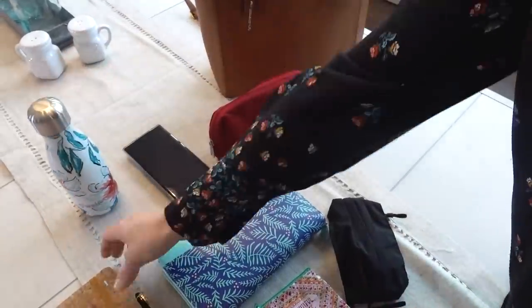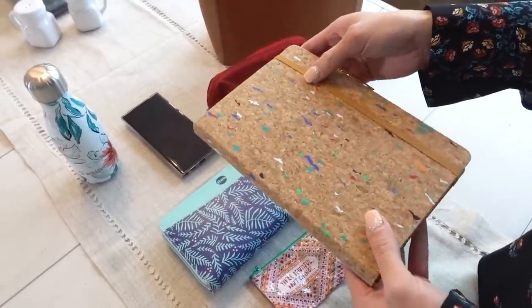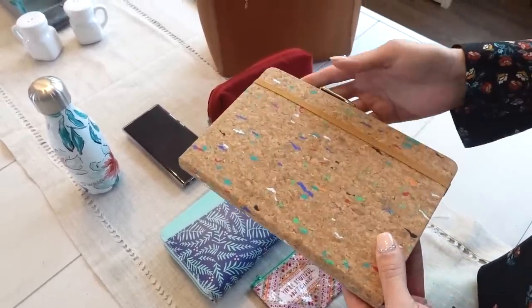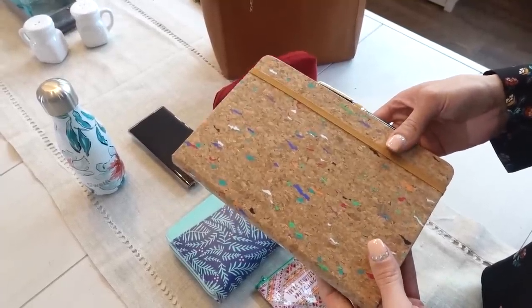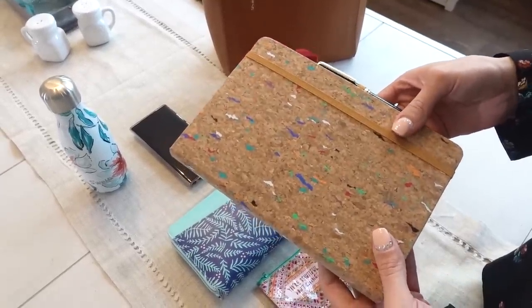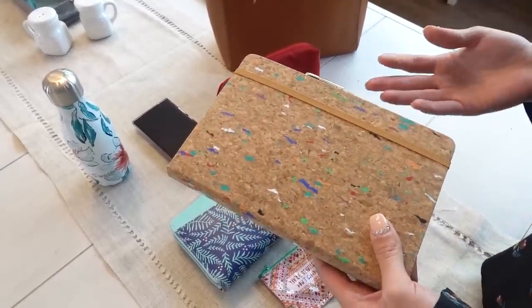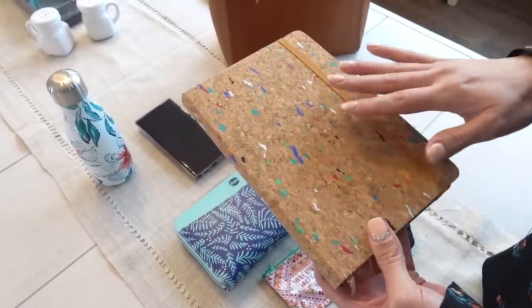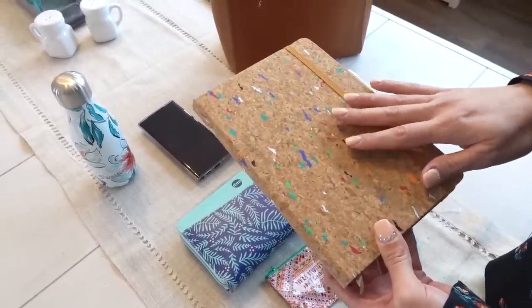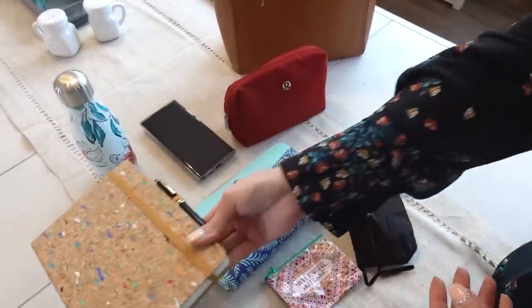The next thing I like to keep in my purse at all times is a journal or a notebook — mostly just blank pages. That way I can jot down notes if I'm in a work meeting or parked somewhere. I call it my thought book. You know how I have sticky notes on my desk? This is more for me on the go to record anything I need to write down. I always have a small journal or notebook in my purse.